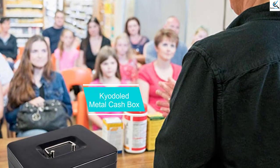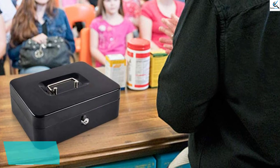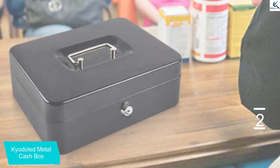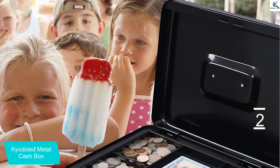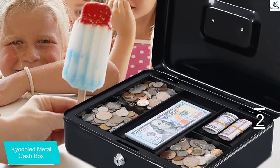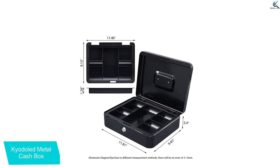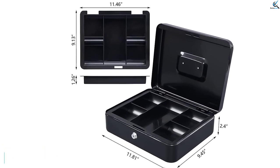At number 2, we have the Kyodold Metal Cashbox. In terms of storage space, you won't find a better cashbox. You can use it for a wide range of purposes, including normal business operations, pop-up shops, and even fundraisers. This cashbox also offers optimal safety and security for your money or valuables, thanks to a locking mechanism and durable steel construction. The cashbox is equipped with a sturdy carrying handle so you can transport it easily. The removable compartment trays are helpful for organizing your valuables, such as cash, coins and keys.